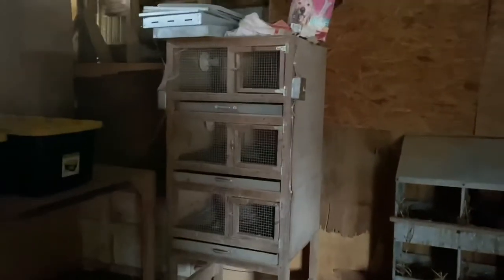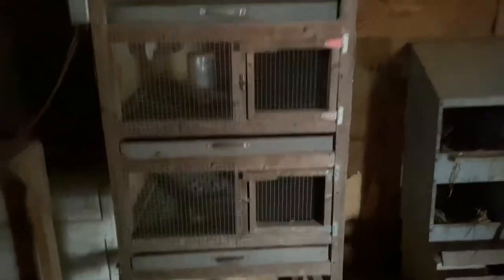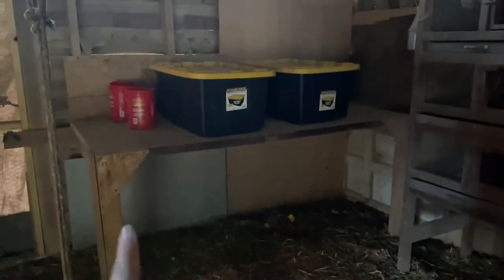Here is our brooder. In the spring and summer this thing is full and always running. We keep it in here to keep them warm, safe, and dry. We have three different levels that are always going when we are hatching, and there's just some hatching trays up there right now. There's a lot going on chicken-wise in the summer. This table was already here — that's where we keep all the feed and chicken wire.